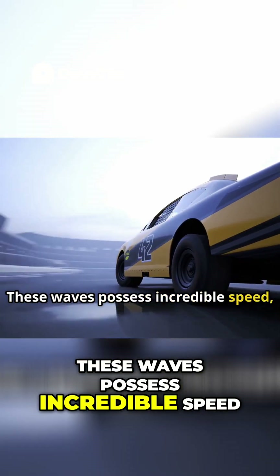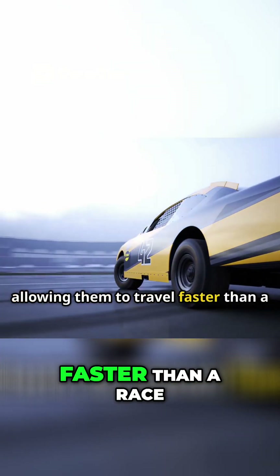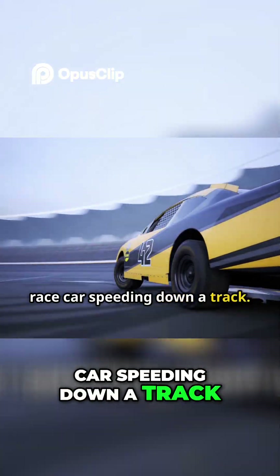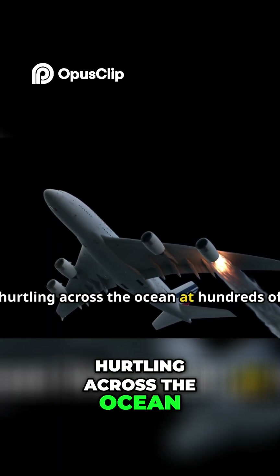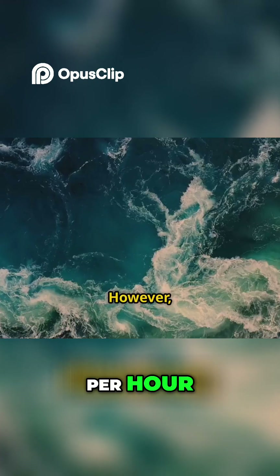These waves possess incredible speed, allowing them to travel faster than a race car speeding down a track. In fact, they can even approach the speed of an airplane, hurtling across the ocean at hundreds of miles per hour.